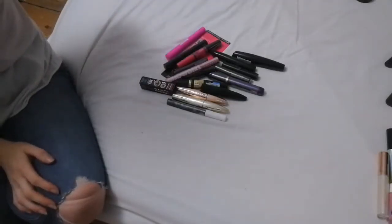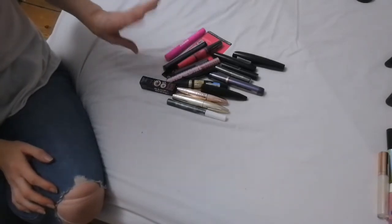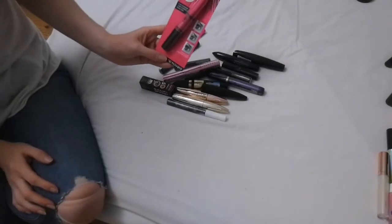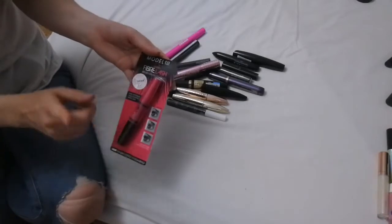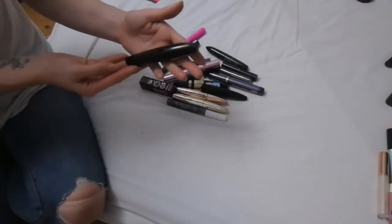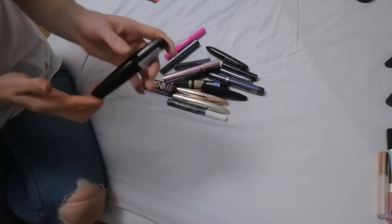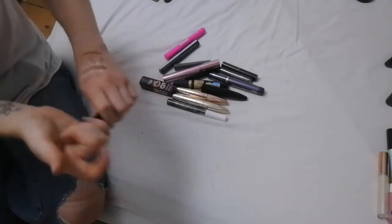Next up is mascaras. Some of these I've had for a really long time, others are completely brand new. This is the Model Co Fiber Lash brush-on false lashes — I received this in a box, it's completely brand new, so I'm hanging on to this. Then I have a Revolution Amazing Volume mascara, bought this fairly recently, so this one is also staying.